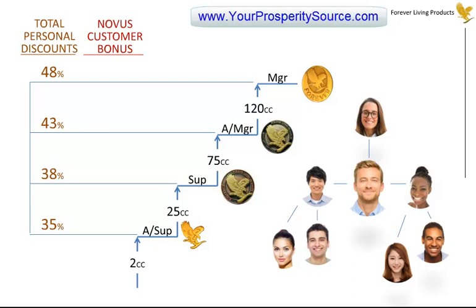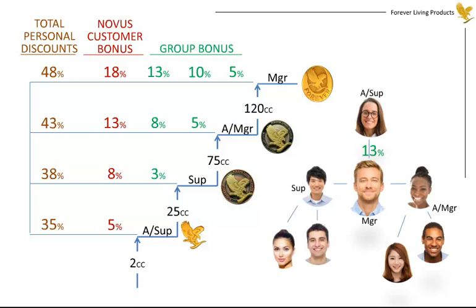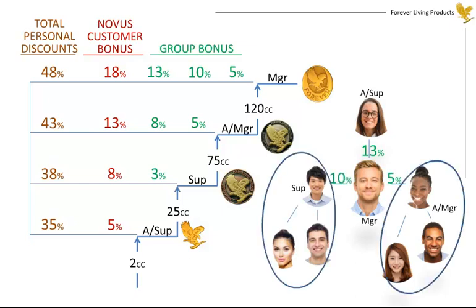In addition to the profit you earn as a result of your discounted price, you can receive a variety of bonus payments. The first is the Novus customer bonus, which ranges from 5 to 18% depending upon your current level. It's paid to you on the retail value of purchases made by your Novus customers until they become Wholesale Qualified FBOs. Next is the group bonus, which you can receive after achieving the level of Supervisor. This bonus is based on the level of your sponsored lines in relation to your personal level. For example, if you were a Manager, you could qualify to receive a group bonus of 13% on your Assistant Supervisor lines, 10% on your Supervisor lines, and 5% on your Assistant Manager lines.